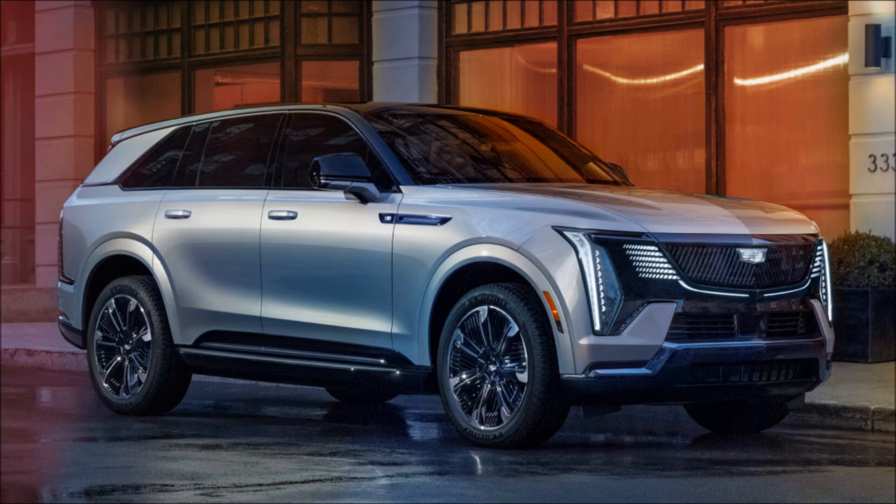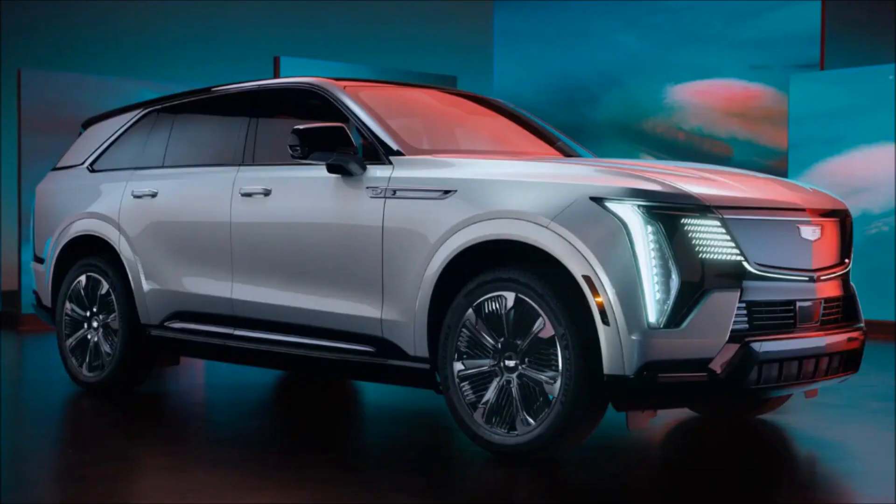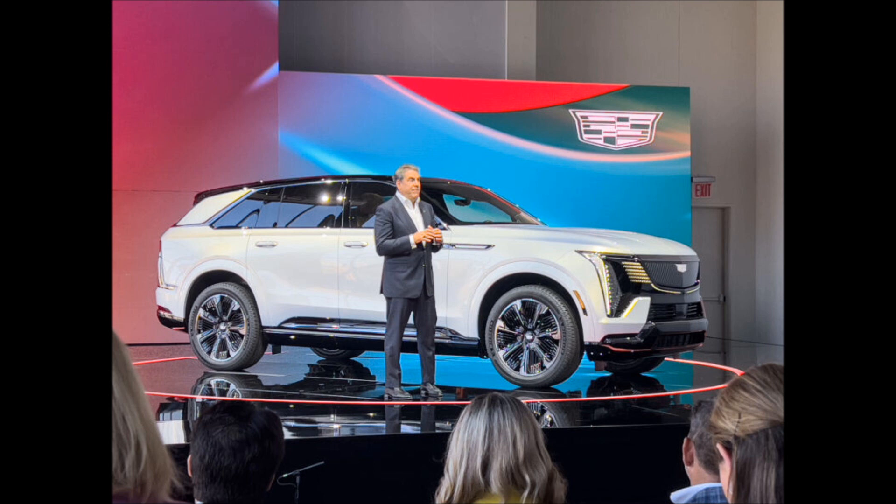The 2025 Cadillac Escalade IQ will be built at Factory Zero and pricing will start around $130,000. While final numbers will be announced closer to launch, that's a significant hike over the 2023 Escalade, which begins at $80,795. However, the EV offers performance on par with the Escalade V-Series, and that model costs more than $150,000.